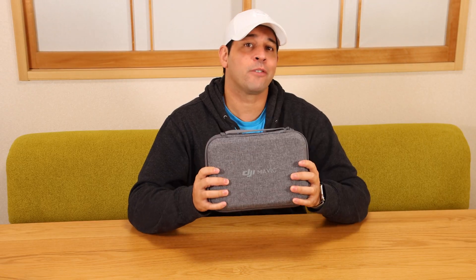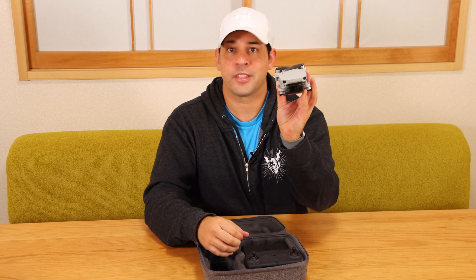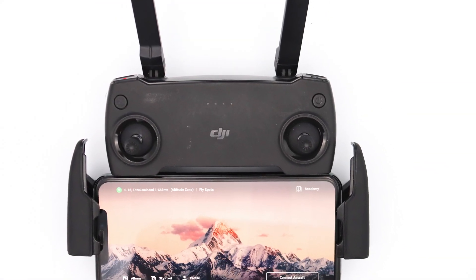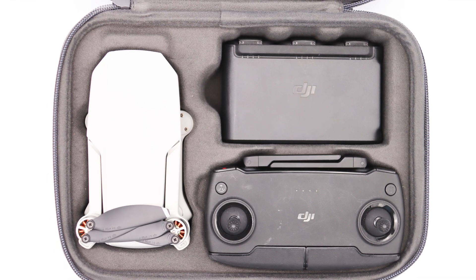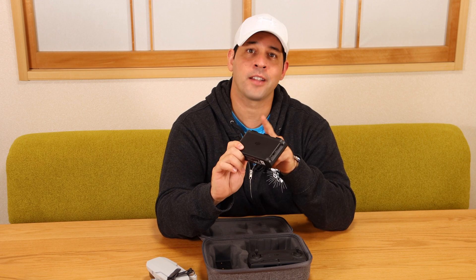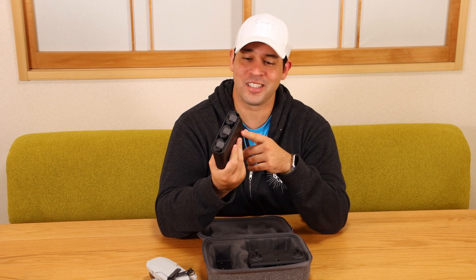I've had the Mavic Mini for almost a year and this thing has been great. In the box you've got the drone itself, which is really light, and the controller, which you put your phone into and control it that way. This was the Fly More combo, so it came with a case, a three-battery pack with two extra batteries. You can charge them all together — it does one at a time, getting you a full battery as fast as possible. It also acts as a backup battery, which I've used a couple of times in emergencies when I need a little extra charge on my phone.